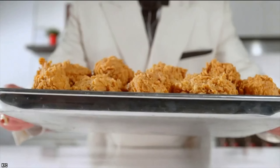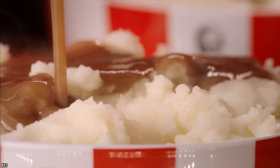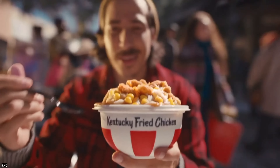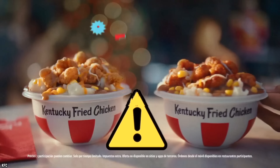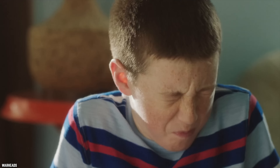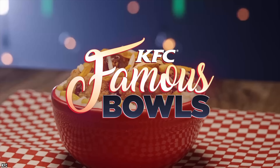Like most recipes, KFC's Famous Bowl is only as good as its execution. The bowl is topped with a lot of gravy, and gravy has a way of making a dish too salty and too soggy. The chicken, mashed potatoes, and cheese are already salty, so the extra gravy makes the dish a sodium bomb. You could ask for the gravy on the side or ditch it altogether, but it probably can't rescue this promising but disappointing dish.